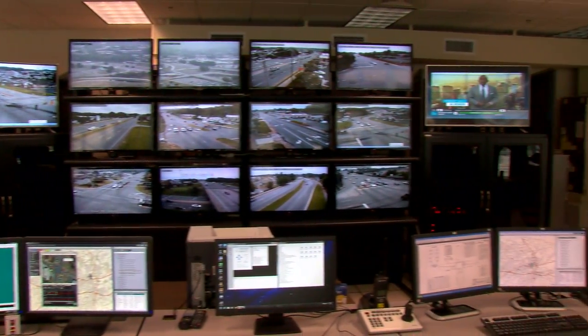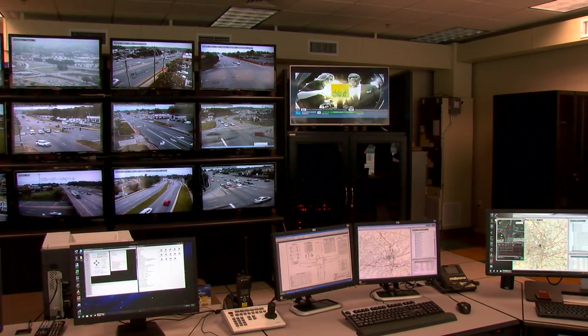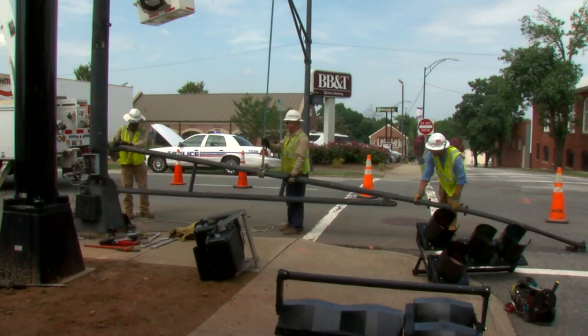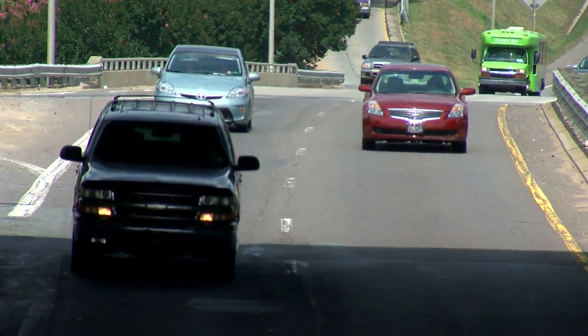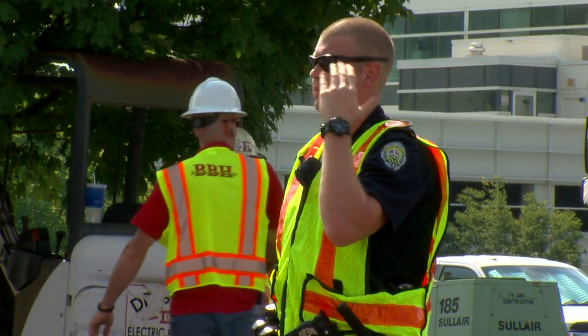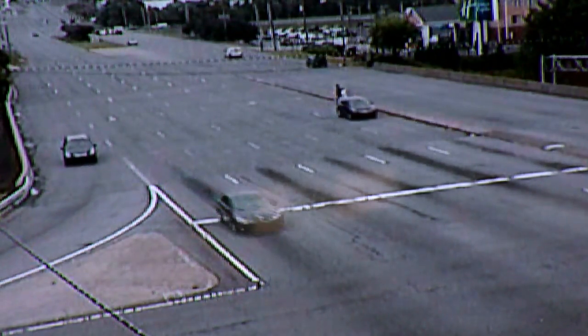The City of Winston-Salem has invested a million and a half dollars in this two-phase project. These upgrades are also preparing the city for a much bigger project: Business 40 Reconstruction, which will divert a lot more traffic to city streets.